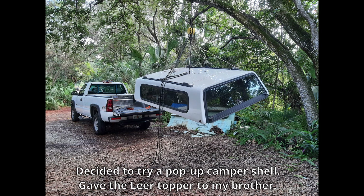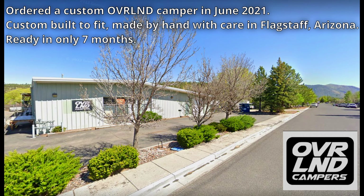In early 2021, I saw that a couple of companies had started making camper shells that fit on the bed rails of the truck rather than sliding in like a truck camper. In June 2021, I decided to get a pop-up truck camper shell that mounted on the bed rails. It was super lightweight and would allow me to still tow 5,000 pounds and carry lots of stuff without overloading my truck. I removed the Lear shell and gave it to my brother for his '92 Chevy pickup. After some email correspondence with Jay and Maggie Wellman of Overland Campers in Flagstaff, Arizona, Jay said he could deliver a custom-fit camper in seven months, so I placed my order.